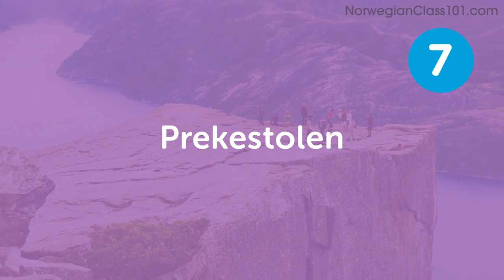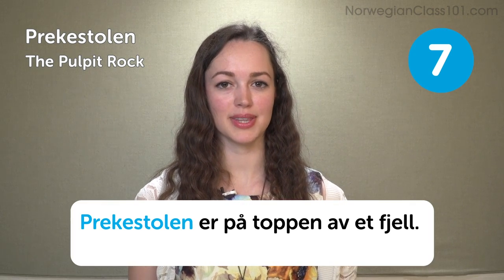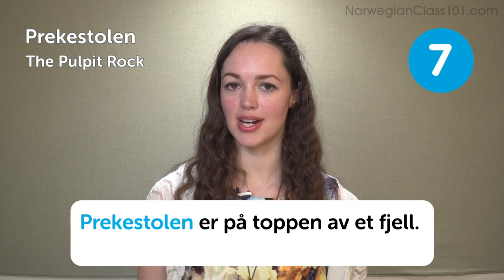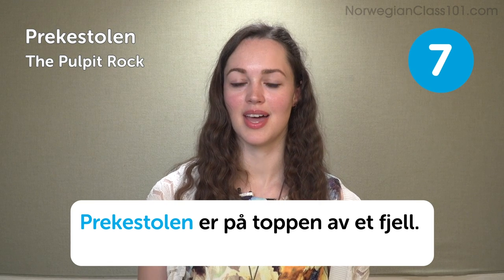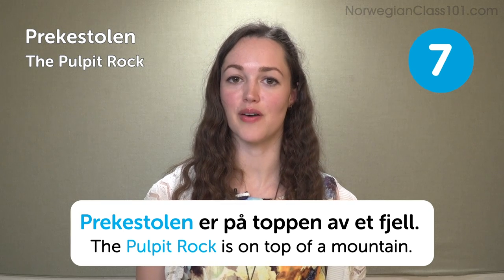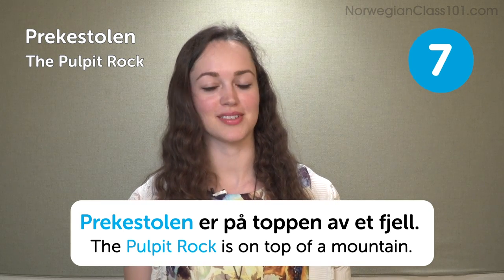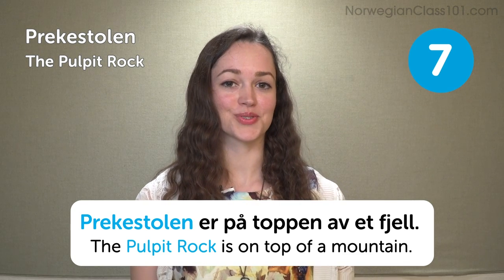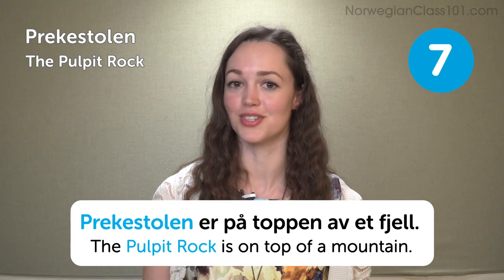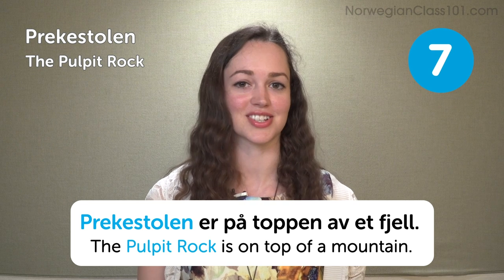Prekestolen — the Pulpit Rock. Prekestolen er på toppen av et fjell — the Pulpit Rock is on the top of a mountain. This is one of the most beautiful places Norway has to offer. Tom Cruise visited the Pulpit Rock just last year for his Mission Impossible 6 movie, so if you want to see what it looks like, you should check that out.